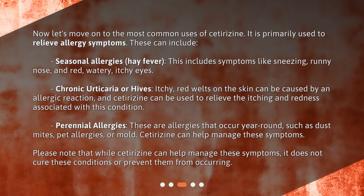Chronic urticaria, or hives — itchy, red welts on the skin — can be caused by an allergic reaction, and cetirizine can be used to relieve the itching and redness associated with this condition. Perennial allergies are allergies that occur year-round, such as dust mites, pet allergies, or mold. Cetirizine can help manage these symptoms.